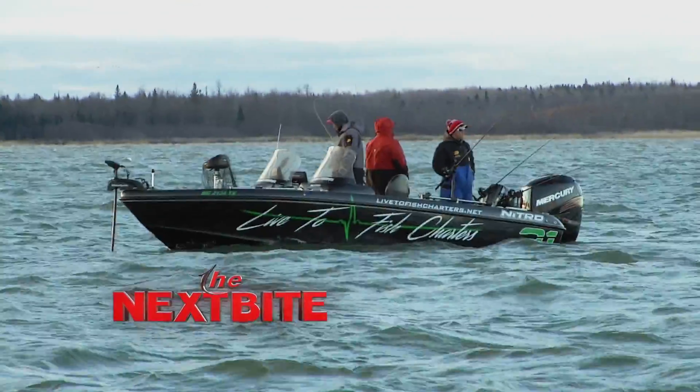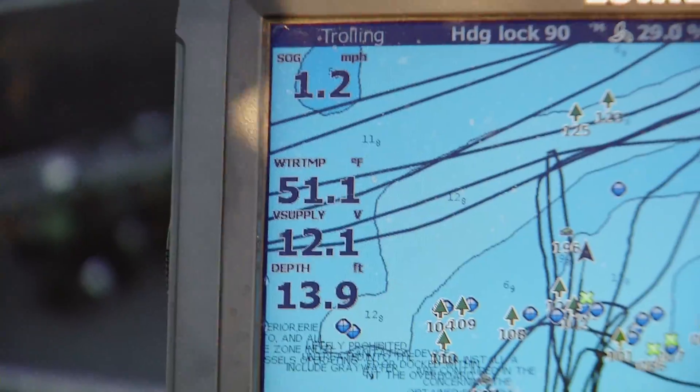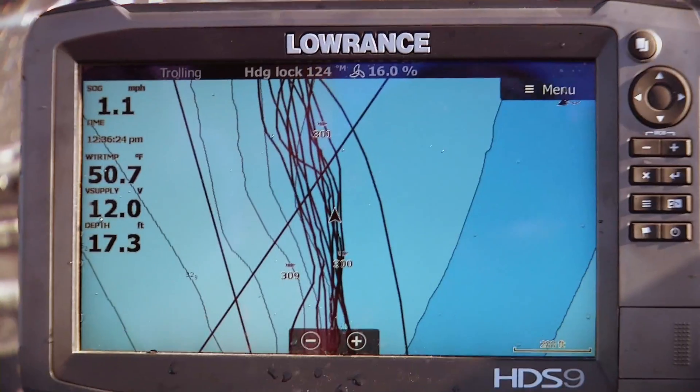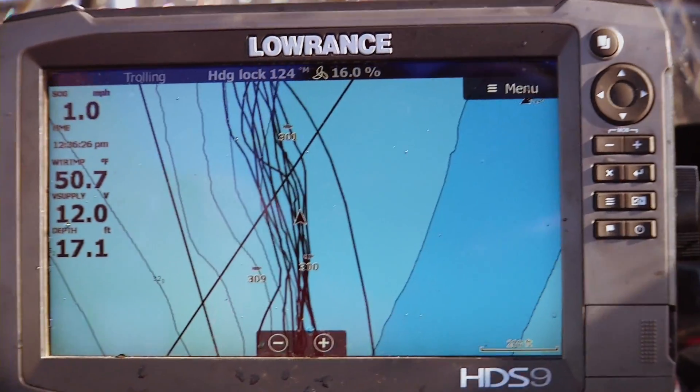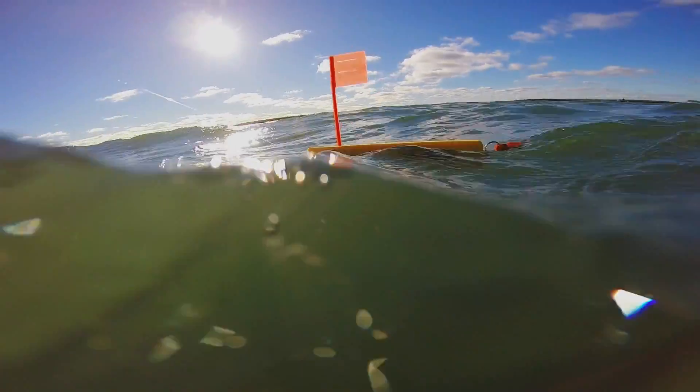Typically this time of year the water temperature is already in the mid 40s. We've had a really warm fall so right now the water today is 50-51 degrees, but we still want to slow the baits down. Running 1.2 to 0.9 is what we've been doing today, which seems to be working best. Fish are pretty lethargic — it makes those baits more subtle with nice action.